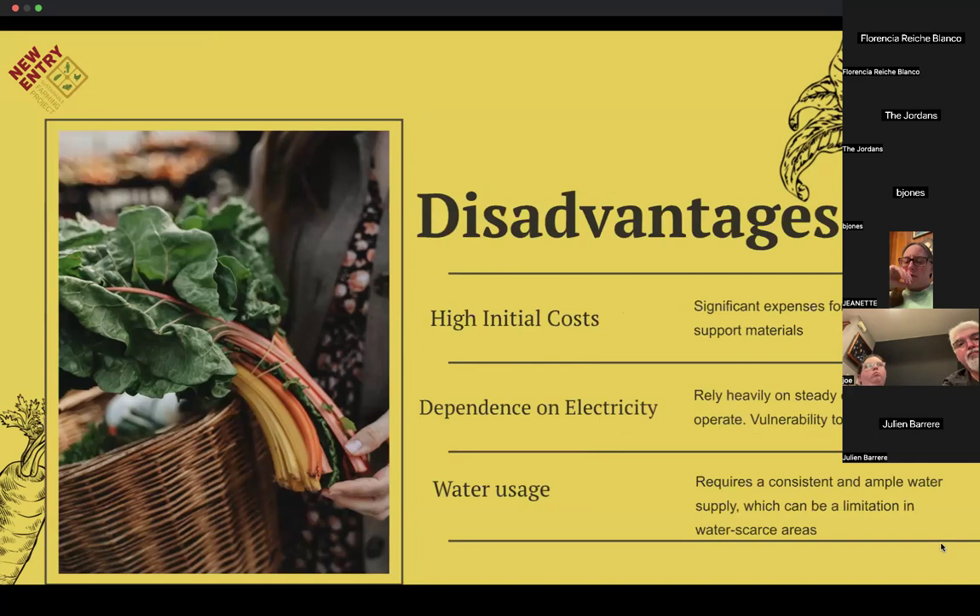Now with the disadvantages — hydroponics can have a significant initial cost that many people aren't aware of. Depending on how big your operation will be, setting up a system often involves significant expenses including the systems themselves, grow lights, nutrient solutions, testing equipment, and growing mediums. Some of these costs can be reduced with DIY systems, using natural light instead of artificial grow lights, and with smaller-scale operations, which are often used for hobbies or small farms just starting out with hydroponics.